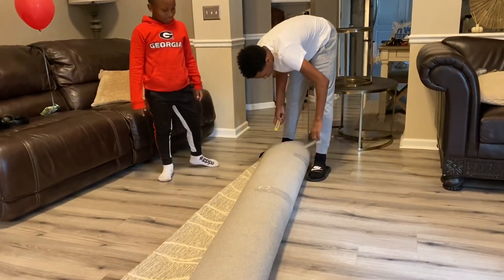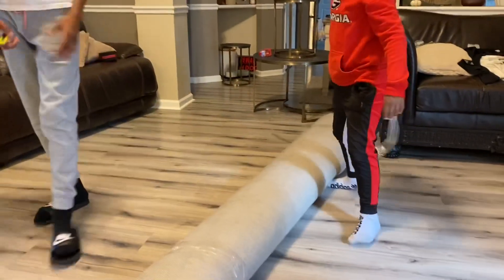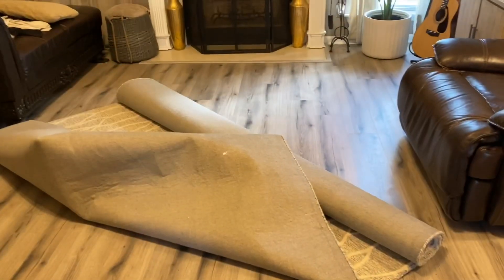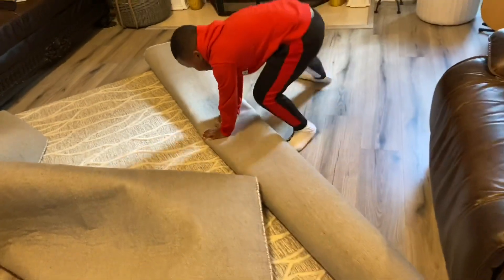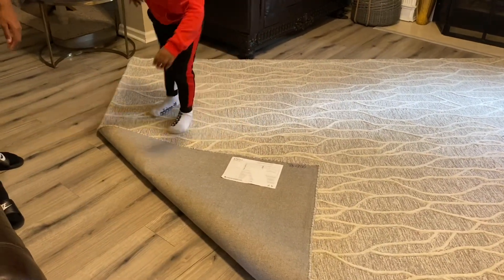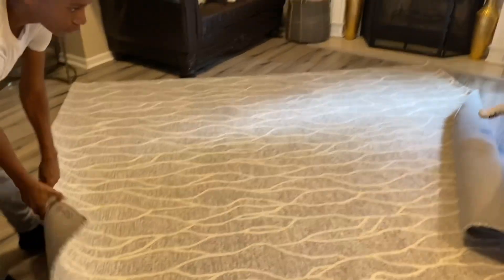The boys helped roll out the new rug. I really do like this rug, but to be honest I'm probably not going to leave it here because of the traffic. I know maybe I should stay away from neutrals, but I just kind of like what I like. I will probably put this in the office and bring the office rug to the great room area.